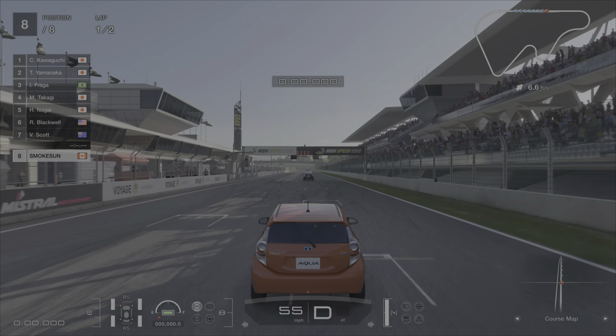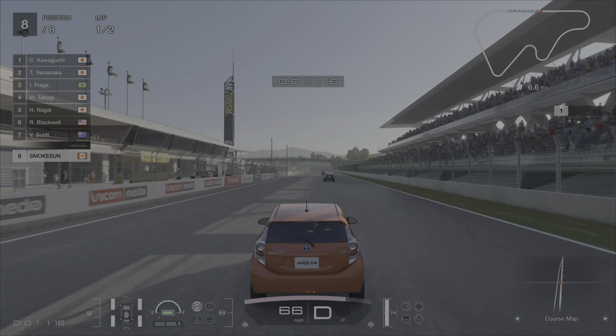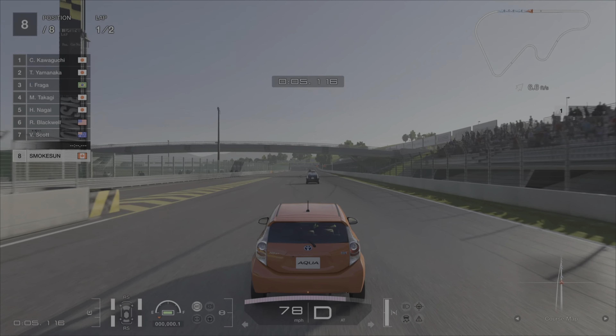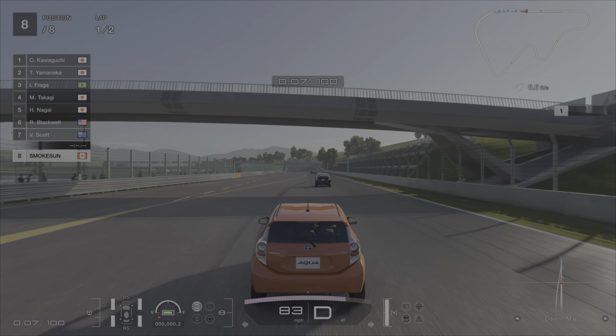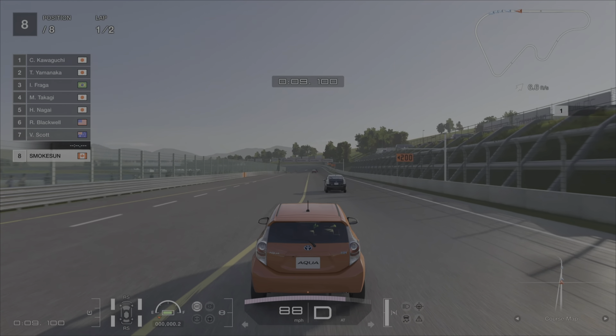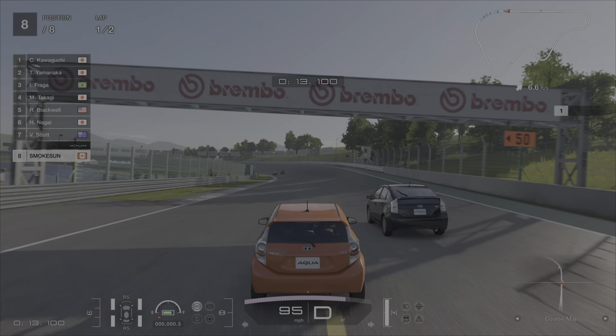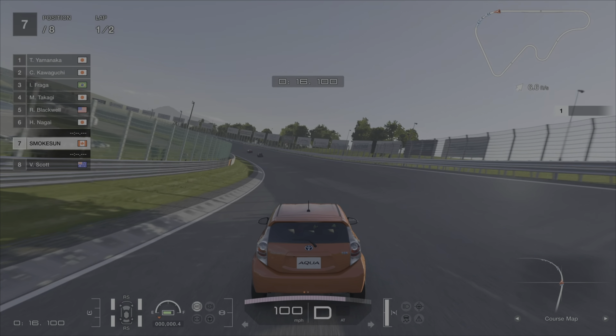First race is the Japanese FF Challenge 450 at the High Speed Ring, and for this one I chose to drive the Toyota Aqua, a car I didn't even know I had in the garage, but I saw it and figured let's try it out. This car is fully stock, and because it's different from what I would have chosen for this race, made it pretty cool to drive.